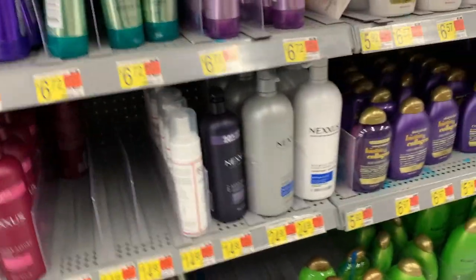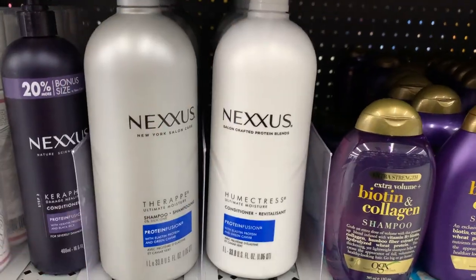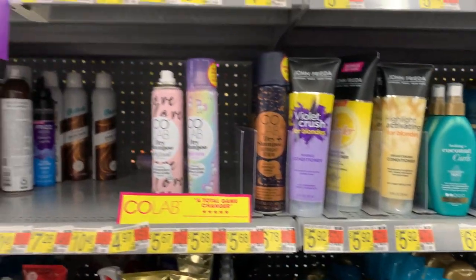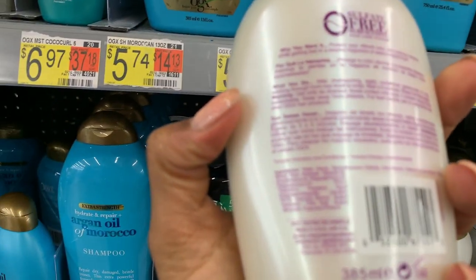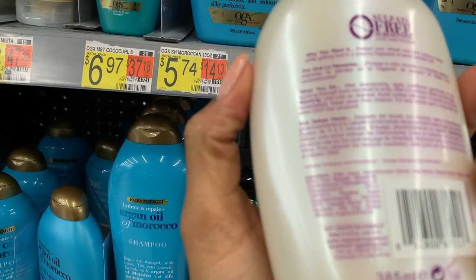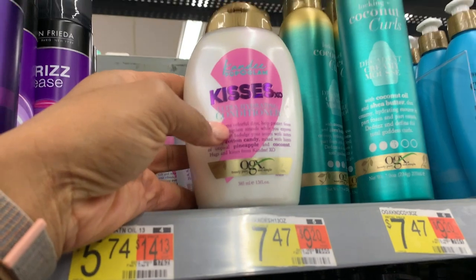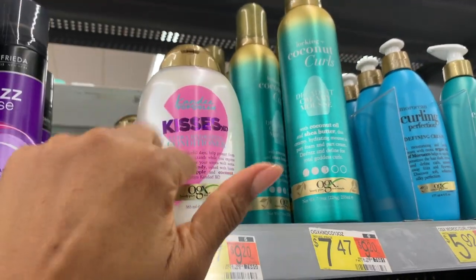They have Nexus — the Humectress was a good one. I'm just really wary of items with protein in it — I don't want to do protein overload. Let me actually look at this — I hope there's protein in it so I can dislike it. Nope, there isn't. There's silicones, but I'm not averse to silicones — if anything I like silicones. I want it — it smells so good, y'all.